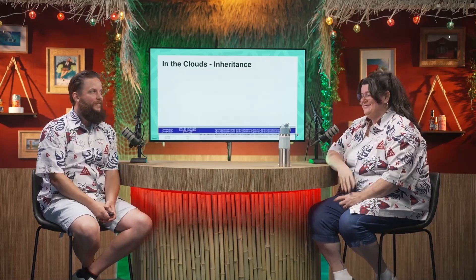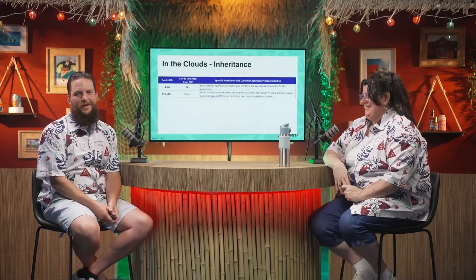I called out 'configured by customer' in particular because that goes to show that yes, there is this model and a lot of things are being given to you, but you can't just leave it there. They're not going to configure themselves — though somebody could do it for you.